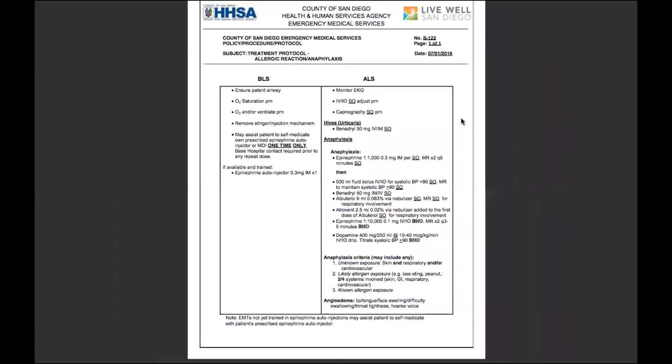So this was the BLS protocol S122 for allergic reaction. We will see you guys on the next protocol video.